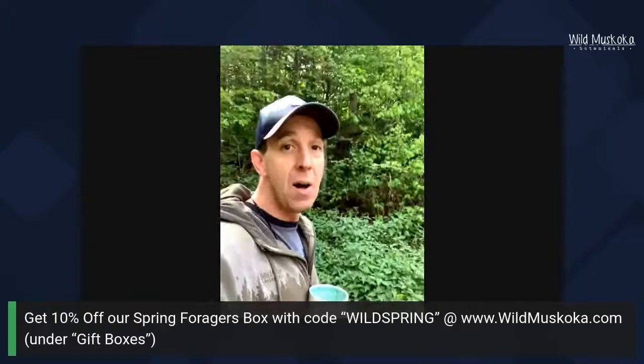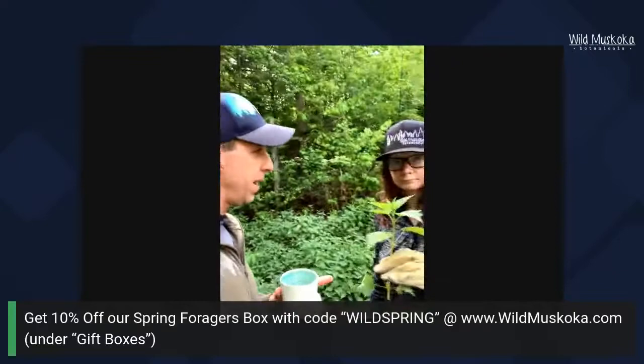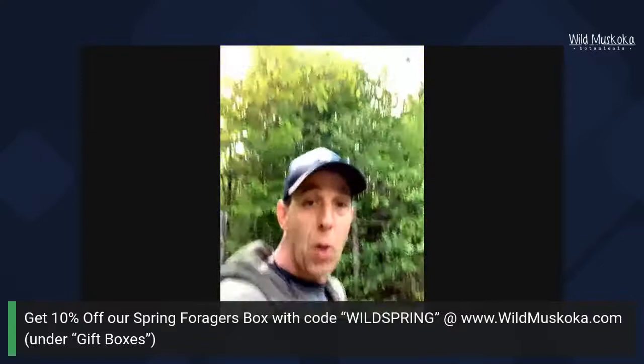Starting to think about working more with perennial crops in our gardens really makes a lot of sense from both a self-reliance and sustainability perspective. Let's do our last plant — dandelion.